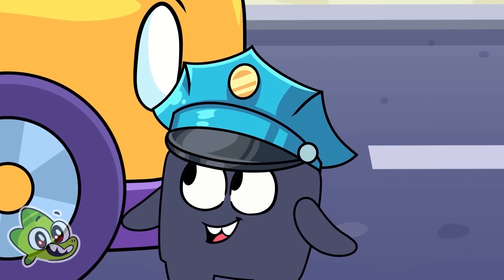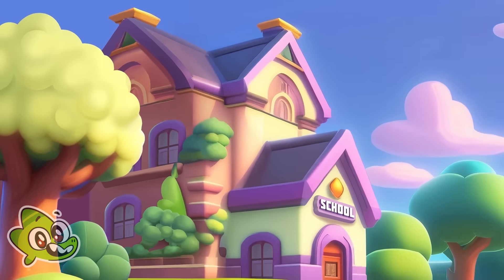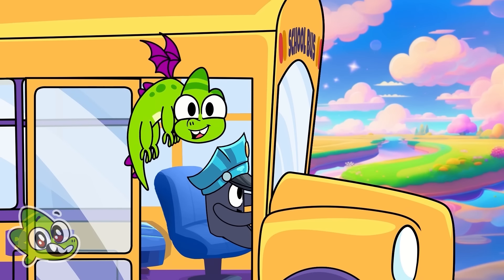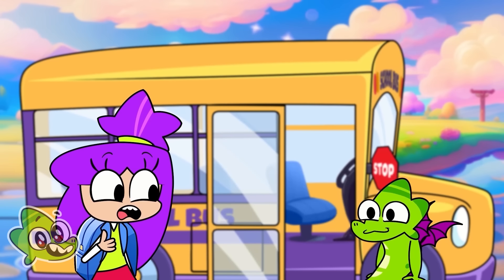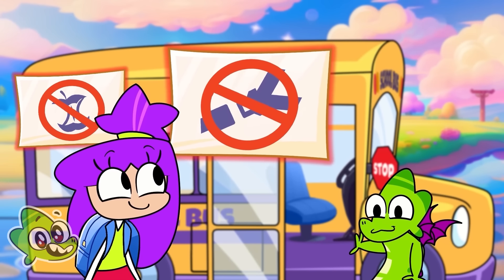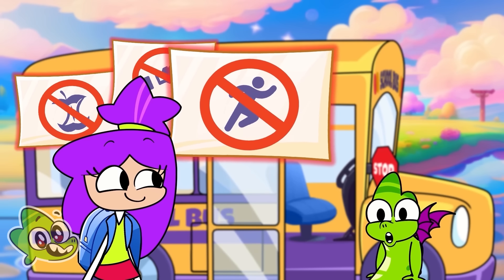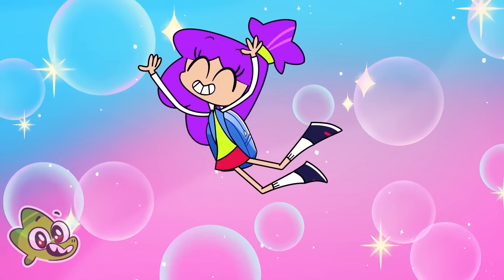I have fixed it! Now the school bus is my favorite transport. But remember the rules: rule number one is do not leave garbage on the bus. Rule number two is buckle up. Rule number three is don't play on the bus. Rule number four is don't run on the bus.